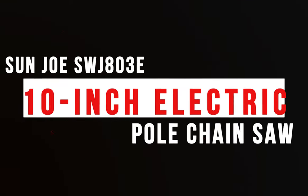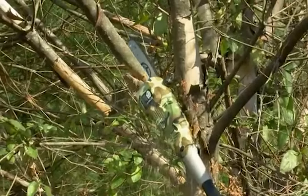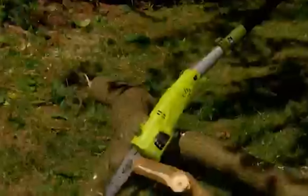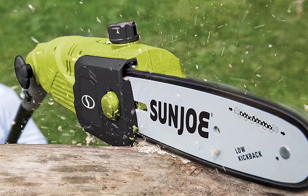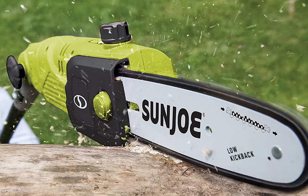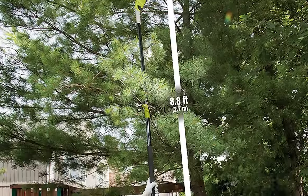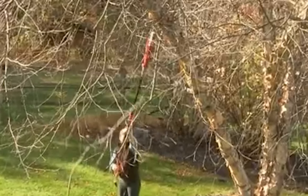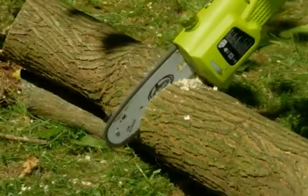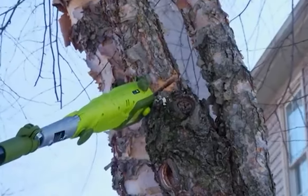Number 4: Sunjo SWJ803E 10-Inch Electric Pole Chainsaw. If you're looking for a reliable and efficient way to cut down branches and small trees, the Sunjo SWJ803E 10-Inch Electric Pole Chainsaw is an ideal choice. It features a powerful 8-amp motor with a maximum cutting capacity of 7.5 inches. The adjustable shaft extends to 8.7 feet, so you can reach branches up to 15 feet high without the need for a ladder. This pole saw has the power and flexibility to handle any pruning and trimming job, from trimming high branches to clearing brush and unwanted growth.